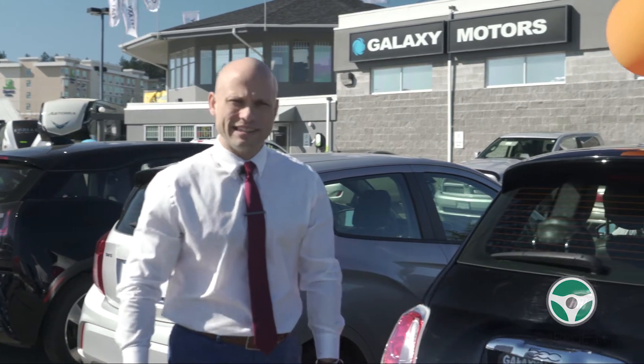Lastly, tip number 5: look into the dealership you're buying from. Here at Galaxy Motors we've been around for 29 years — come and see what we can do for you.